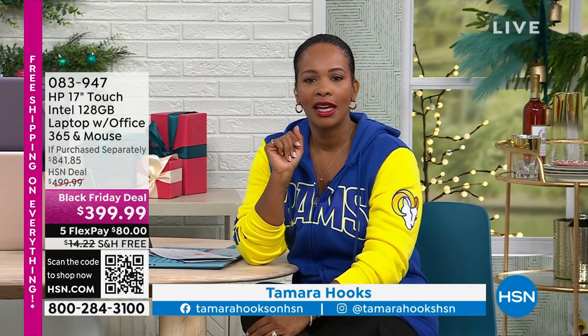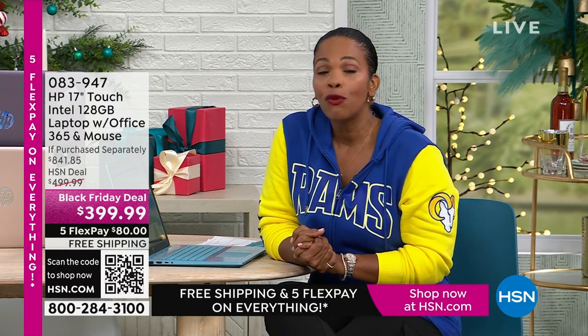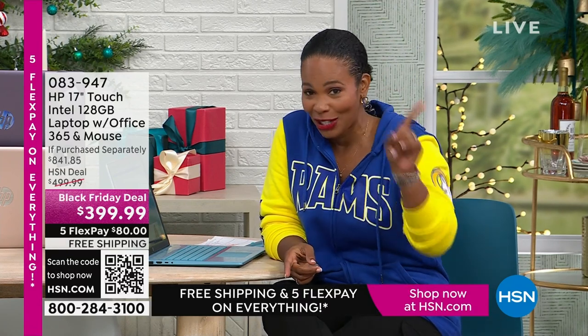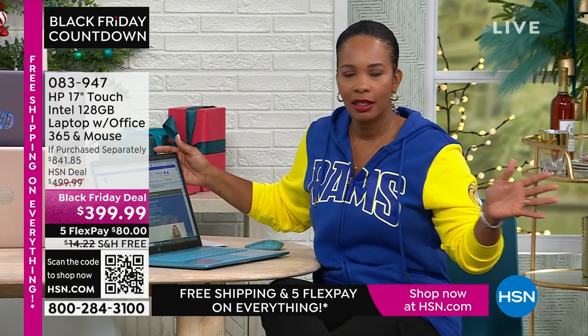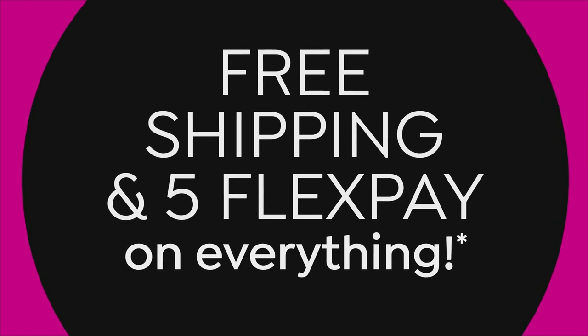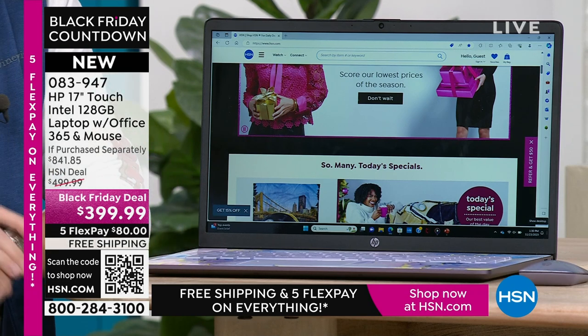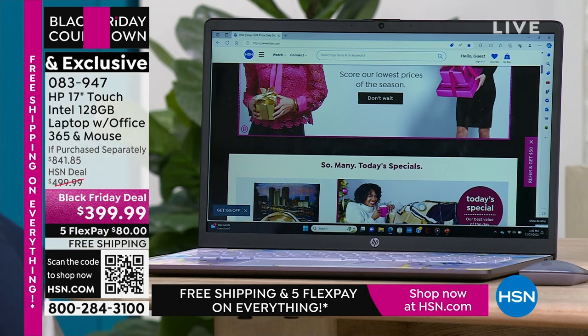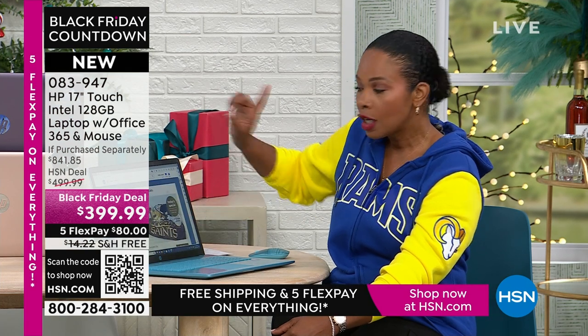You're watching HSN. I'm Tamara Hooks, your host. I'm so glad you're allowing us to share a little bit of your Thanksgiving day. I gave you a sneak peek of the HP 17-inch touchscreen laptop at the beginning of the show, and several dozen of you didn't wait — you went ahead and shopped already. It's an HP — the number one brand. When you say 17 inches, it's big enough to do everything: entertainment, shopping, spreadsheets, work, writing papers — all on your touchscreen 17-inch.